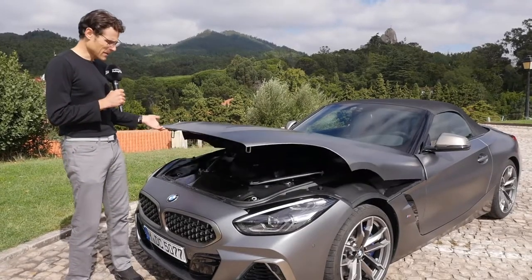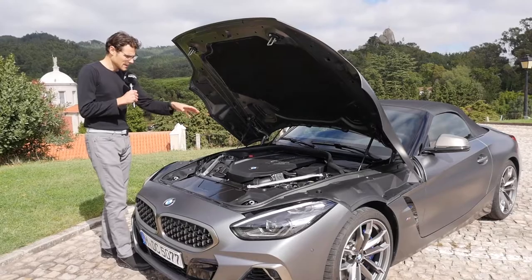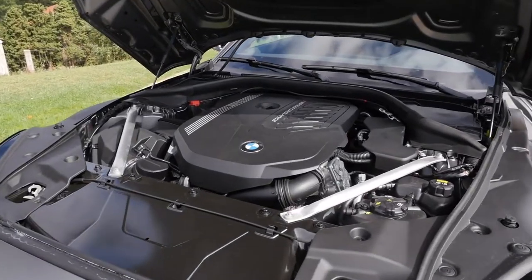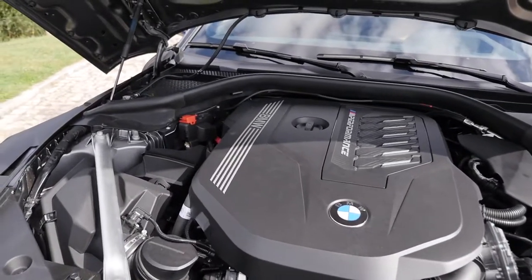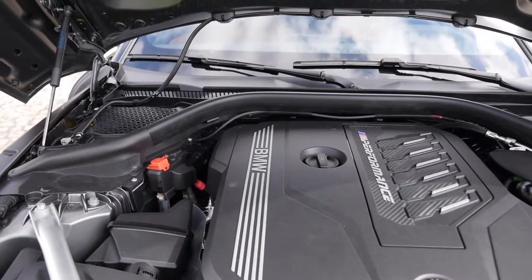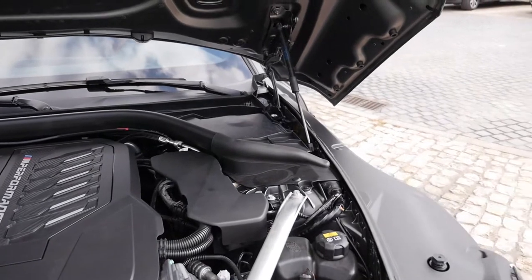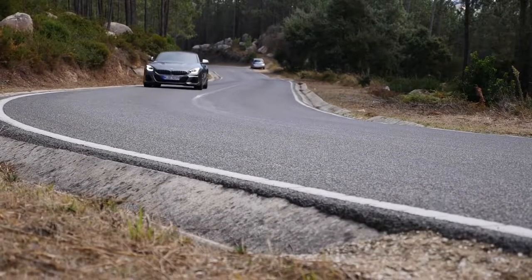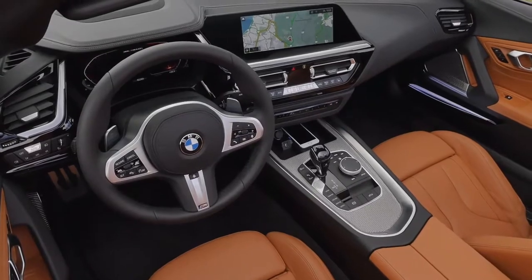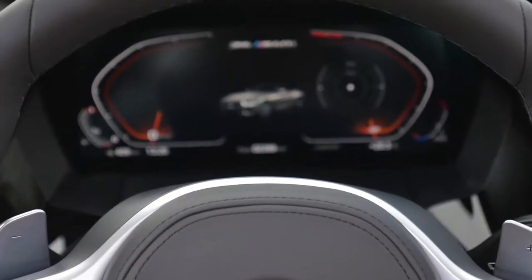With the top model, the M40i, you get the 3.0-liter R6 engine — a six-cylinder petrol with 340 horsepower and 4.5 seconds to 100 km/h. Pretty good performance for sure. You can also get the 20i with a 2.0-liter four-cylinder producing 197 horsepower, or the 30i with a 2.0-liter four-cylinder producing 258 horsepower.